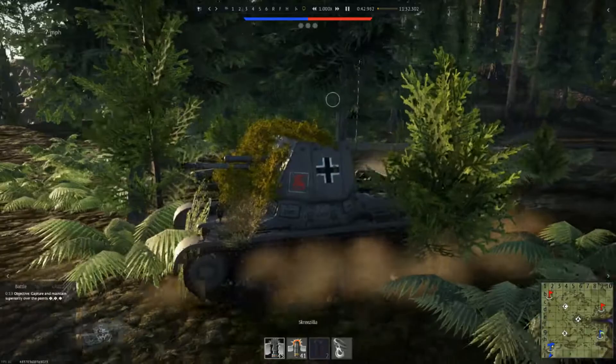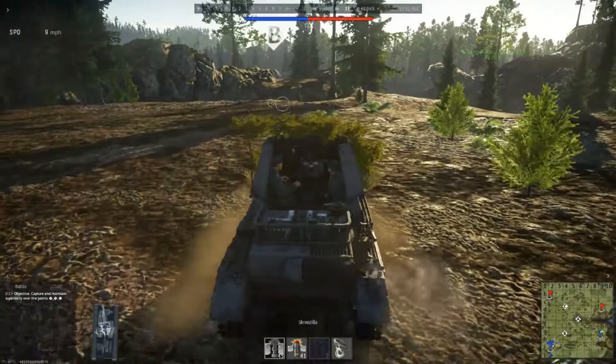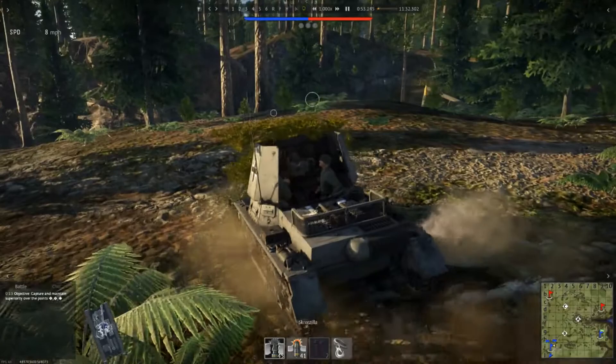Hello chaps and chapettes, how's it going? Skreezilla here and I hope you're all well. You join me today in the history of the Panzerjäger 1. So let's get started.